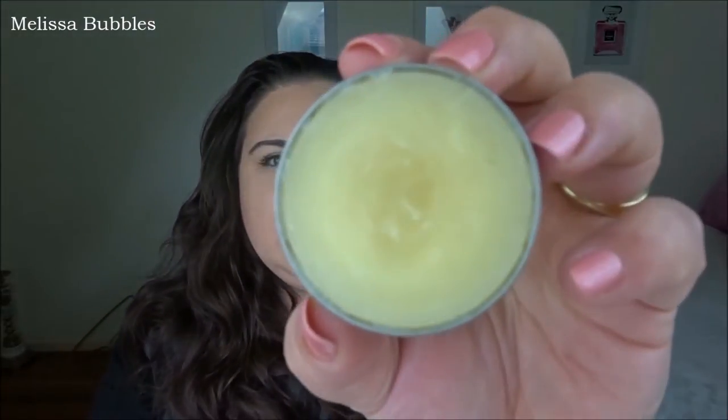Another thing I've been loving is the Burt's Bees Cuticle Cream in Lemon Butter. The only thing that annoys me about it is the packaging because it's really hard to open, but it smells like beautiful lemon and I've just been using that on my cuticles — because you've got to have cuticle care.